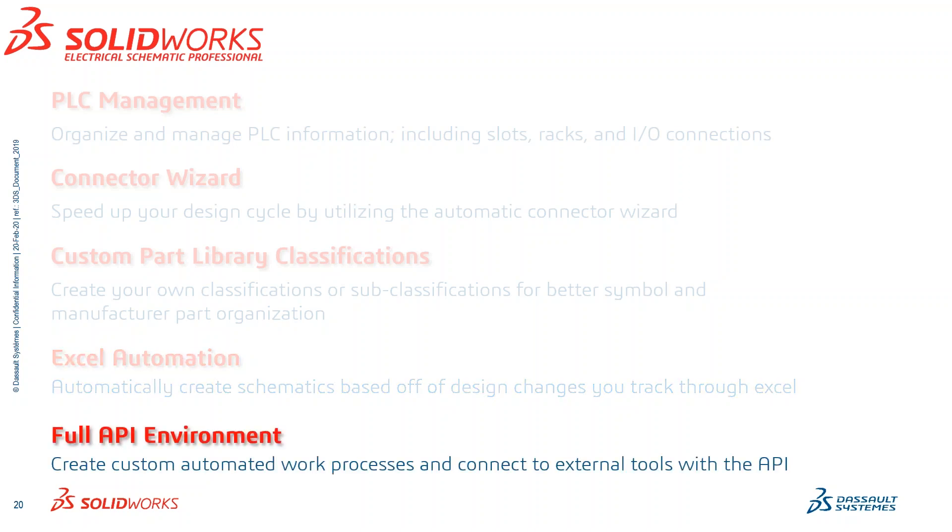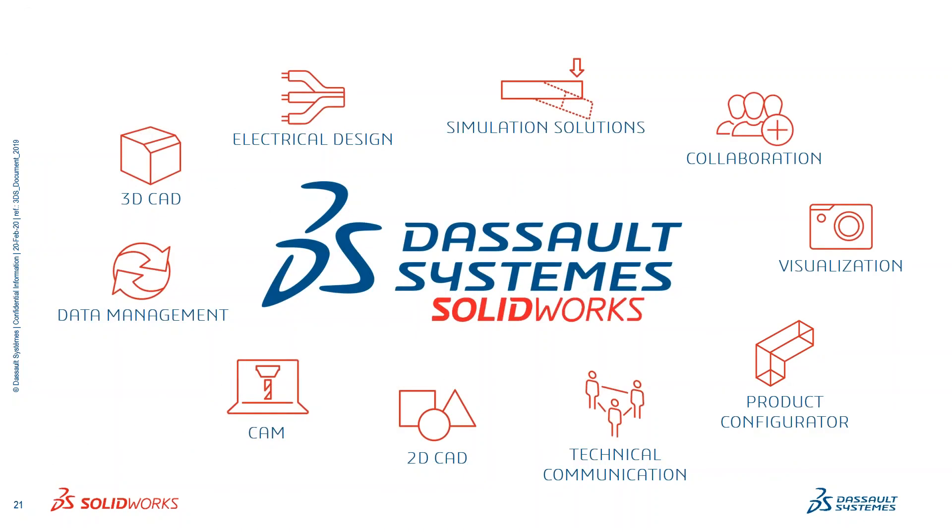You also have a full API environment where, if you're good at programming, you have the ability to create your own toolset that can connect to any type of external tool. So a recap on what Dassault Systems has: that wide variety of solutions. I covered just two of them, but there are a lot of them and they are all communicating collaboratively.